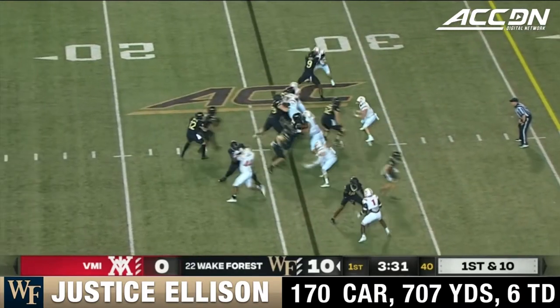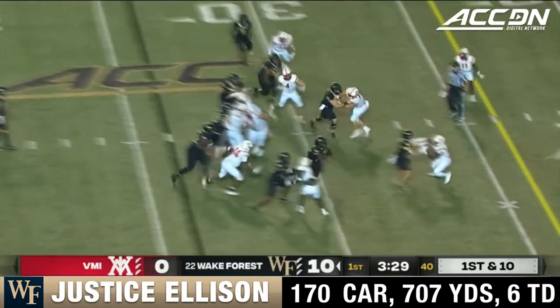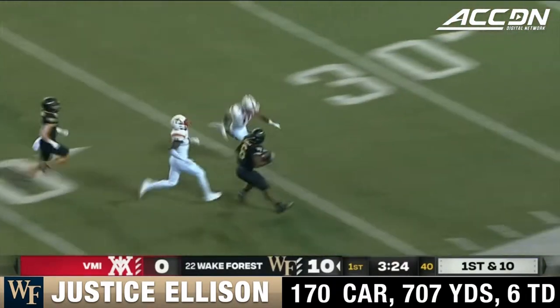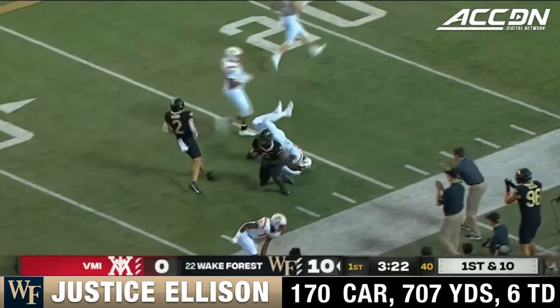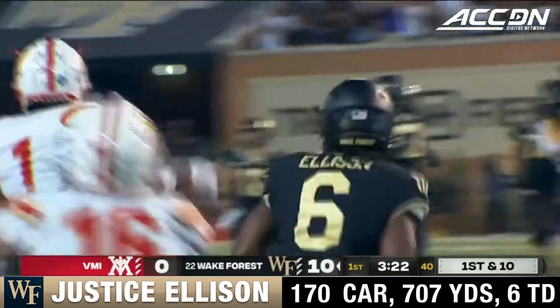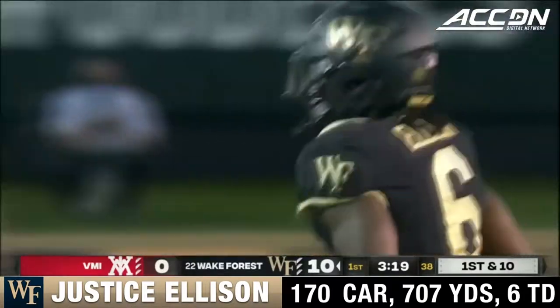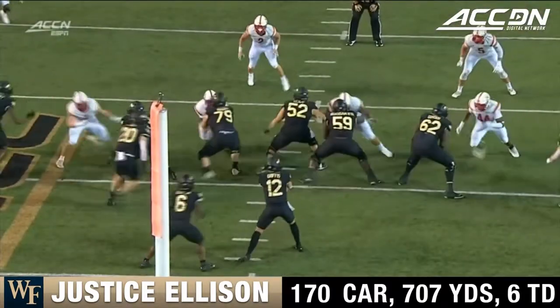Justice Ellison now the back — that long mesh. Ellison, the patience, finds a huge hole, stays on his feet. Midfield. 40. They had the angle on it, but not before it gets all the way down to the 30-yard line. So a big one for Turner in the touchdown, and now Ellison goes 45 yards developing the slow mesh.